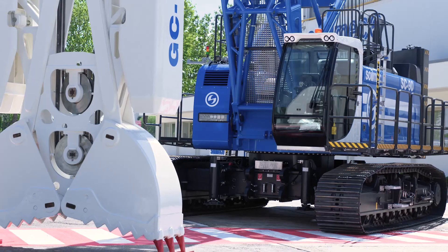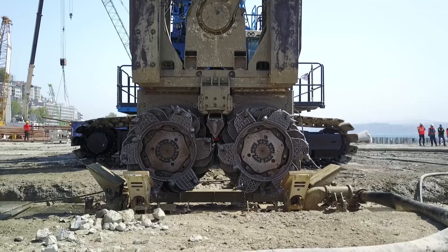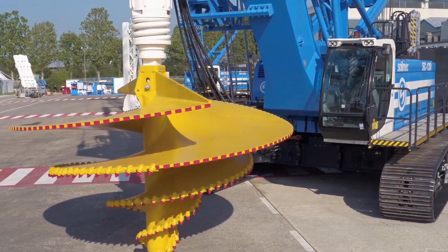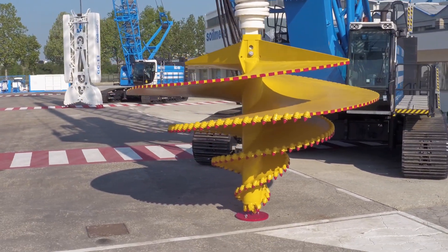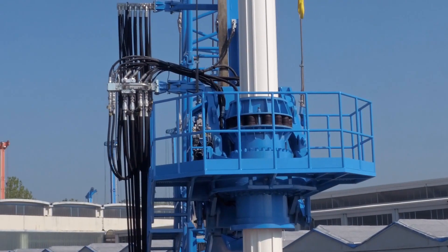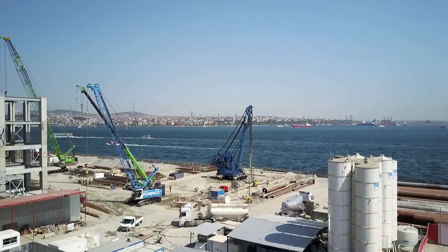Multifunction machines means that a simple base machine can be transformed into highly specialized equipment to meet different customer needs. The same machine allows construction of diaphragm walls using a hydromill or grab, consolidation of soils by dynamic compaction or vibroflotation, drilling piles using a casing oscillator or a rotary head, driving piles or sheet piles, and excavating with a clamshell grab bucket.